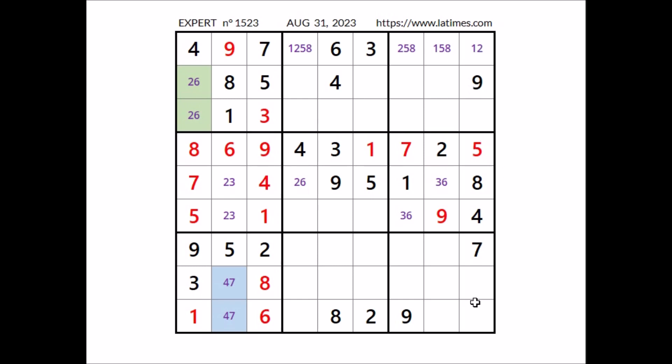Take a look at this column — 4 numbers are missing: 1, 2, 3, and 6. 1, 2, and 6 are in these three places of this row, so in this place has to be number 3. We have 3 here. In these three remaining places of this column, the numbers 1, 2, and 6.